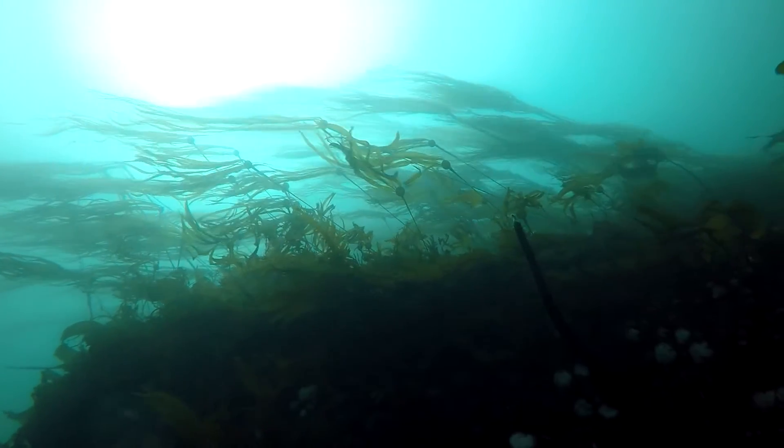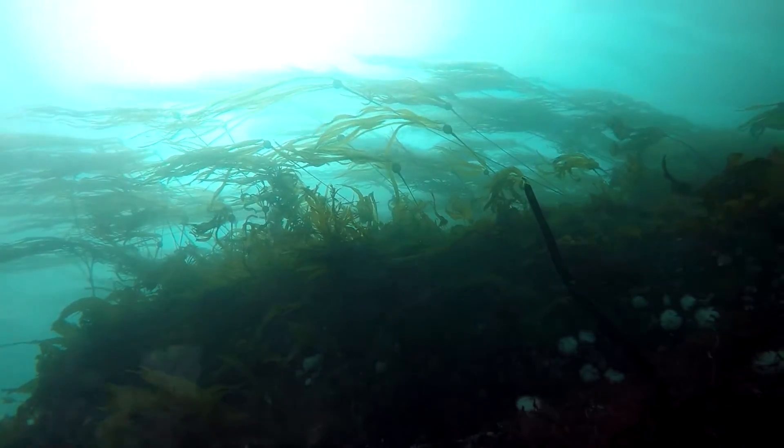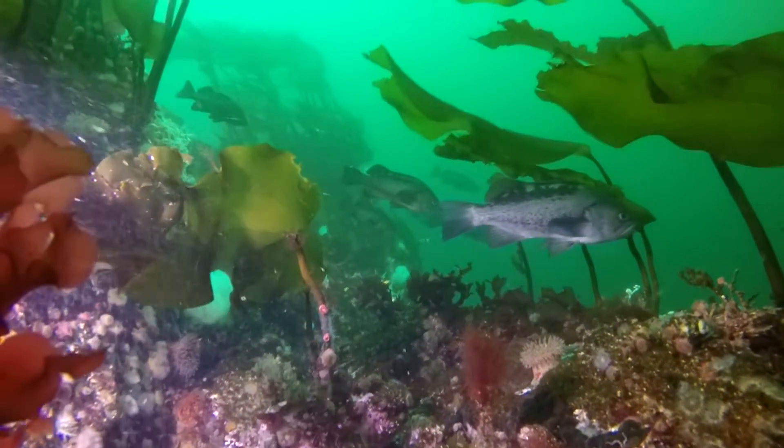Soon the current began to pick up, signaling us to end our dive and return to the surface. We'll see you next time.